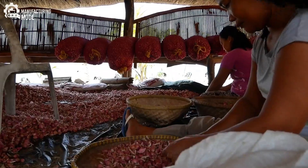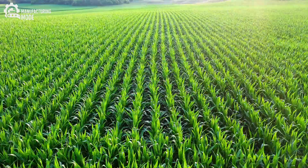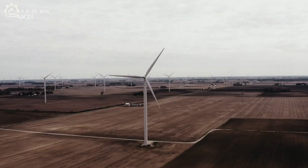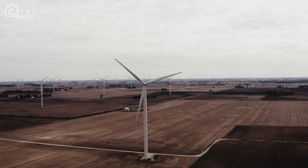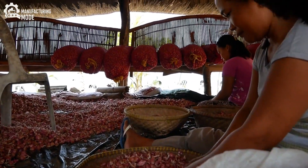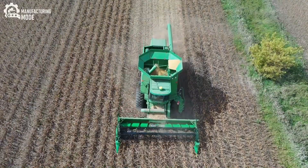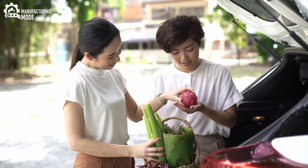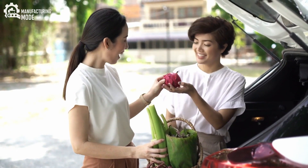Harvested onions aren't rushed off to market. Instead, they are left to cure under the open sky, a process that balances exposure to sun and wind. Mobile weather stations monitor conditions minute by minute, adjusting strategies to prevent rot and ensure the onions dry evenly. Only when conditions are perfect are the bulbs collected by wide conveyor harvesters — machines designed to lift and cradle the onions gently into one-ton crates, preserving their flawless skins.